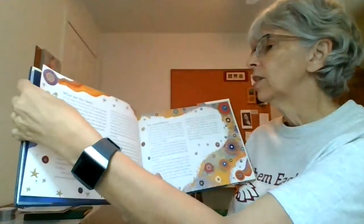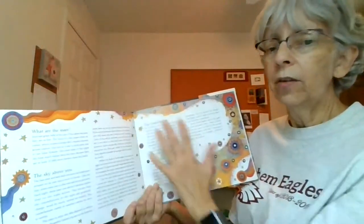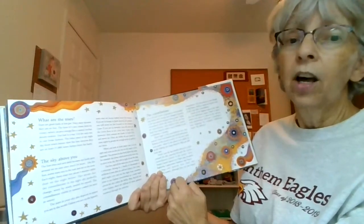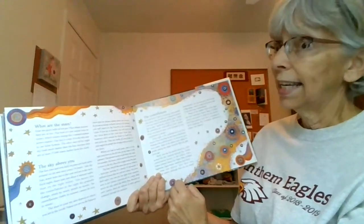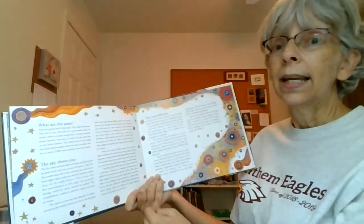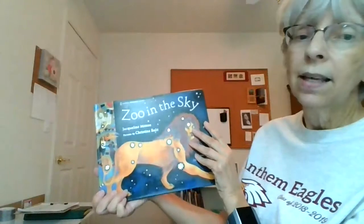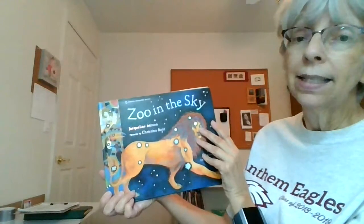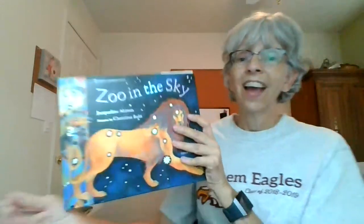That's the end of this book, but there is other information about the stars and the sky and the constellations. So it's a book that's well worth reading and exploring further. Zoo in the Sky by Jacqueline Mitten and pictures by Christina Balit. I hope you enjoyed it — have a good weekend. Bye bye.